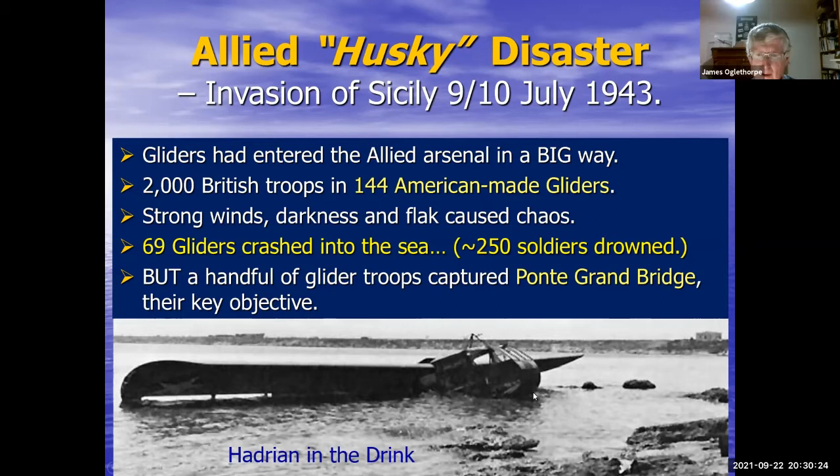However, some of the gliders were launched in the right spot and actually landed around the key objective — the Ponte Grande bridge. They managed to defend it for the rest of the day until troops could roll up from the beach and relieve them. So the glider assault actually worked, and this bridge was vital in getting the Allied troops out of their beaches in southern Sicily.